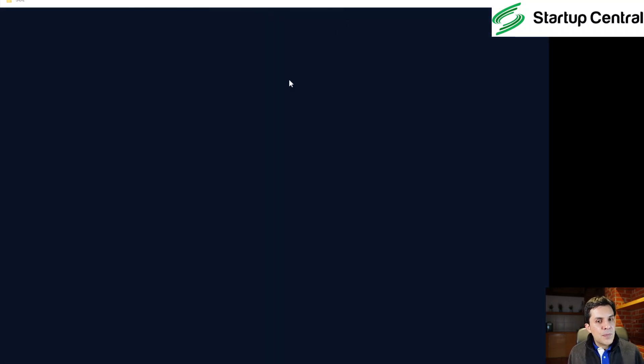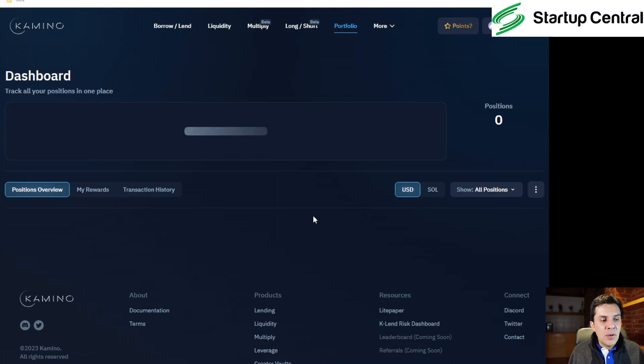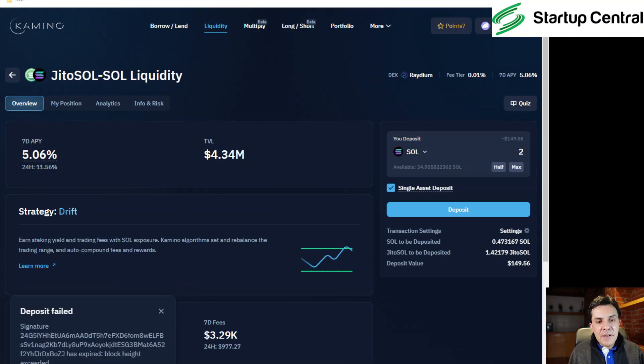If you click on Portfolio, you can see everything you've done on Kamino. After doing actions on multiple protocols, you'll want to remember what you did where — Portfolio tells you that. Right now Solana is really slow; I've been trying to do this with different protocols and they've all been slow. It shows I've lent SOL and have two SOL invested with them. The other transaction shows 'deposit fail' — this is Solana right now, with a lot of people coming into the blockchain.